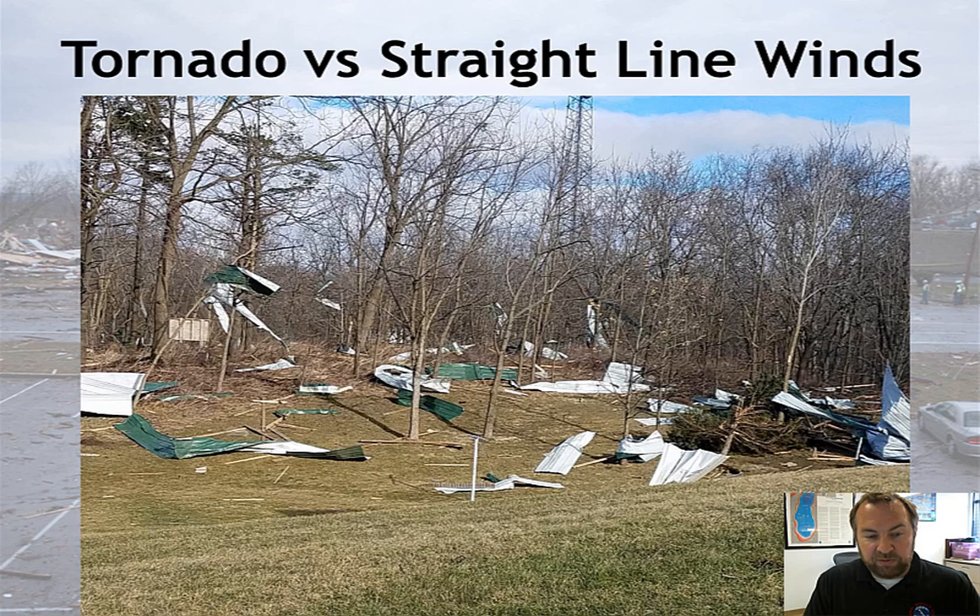Here's an example of straight-line winds from earlier this year down in Rock County. You can make out all the debris here — this was a farm hit by 60 to 70 mile per hour winds. The sheet metal would typically be very easily lofted if this were a tornado; you'd see it hanging from the tops of the trees. But in this case, you can see the wind came down and pushed it, tumbling it along the ground, which is why it's scattered across the bottom of the forest.